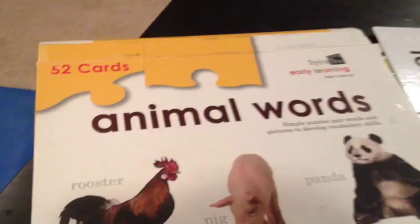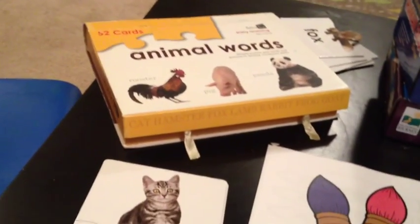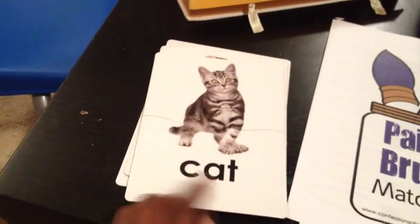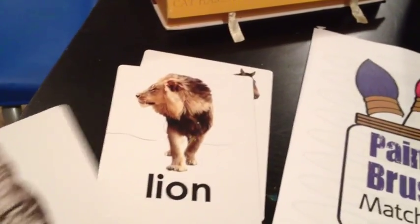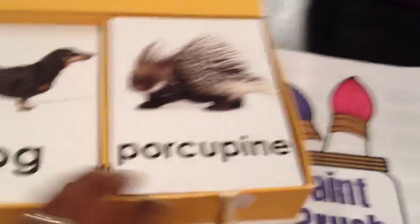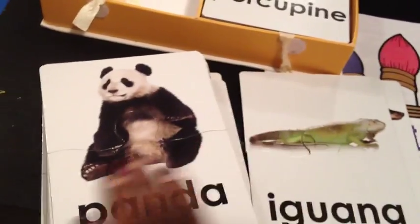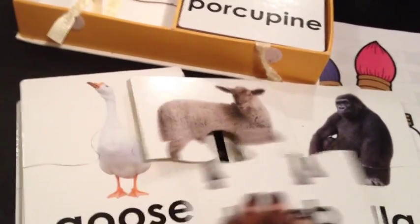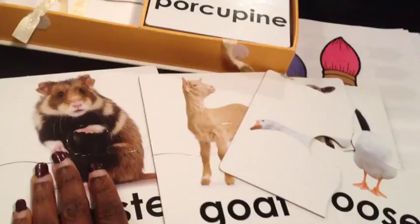Animal Words is by Spice Box Early Learning, for ages three and up. I received this when my five-year-old was about two years old, and I've been using it with all of my kids. There are little two-piece puzzles — picture and word — and you can go from basic common animals to more complex ones like porcupine, iguana, dog, cat, panda, gorilla, lamb, goose, goat, hamster — tons of animals.